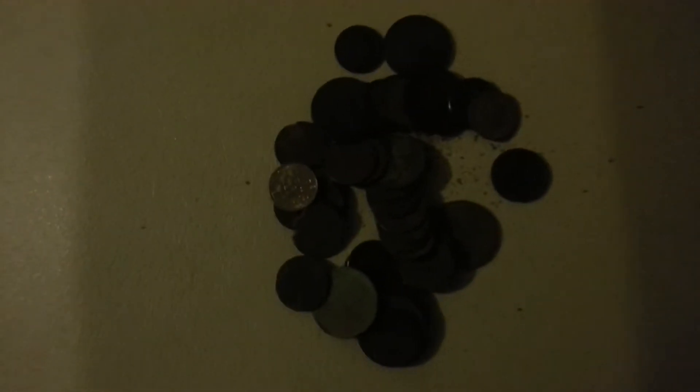Here's what I found today: a bunch of quarters, dimes, nickels, and pennies — nothing real old.